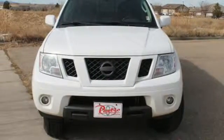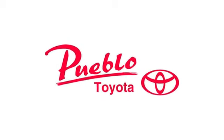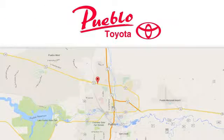Come on in today and see it for yourself. You'll find it all at Pueblo Toyota. Call, click or stop in today. We're conveniently located at 2220 US 50 West in Pueblo, Colorado.